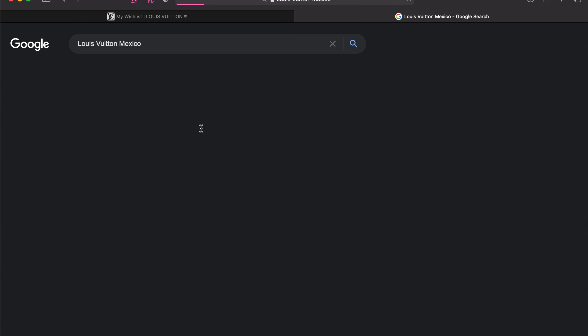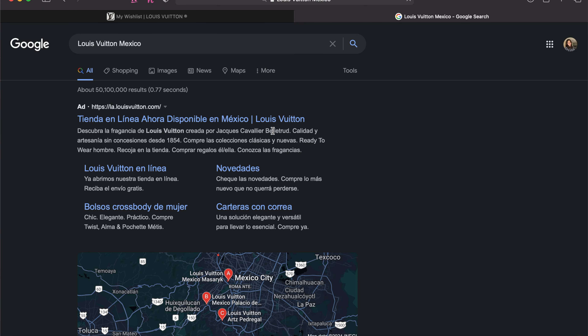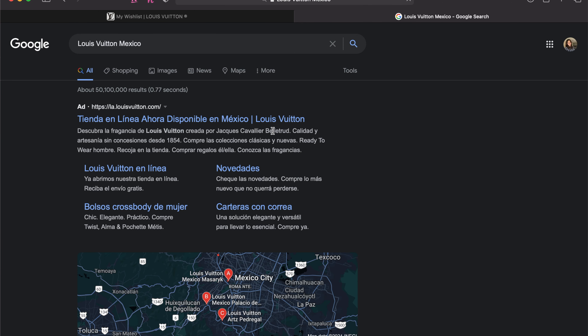Go to Google and type in Louis Vuitton Mexico, or any other country that still participates in the feature I'm about to show you. Navigate to the official Louis Vuitton Mexico website. Louis Vuitton has removed the feature on the U.S. website to browse which stores have particular stock, but some countries haven't done that yet, which is very odd. So this is just a little bit of a workaround.